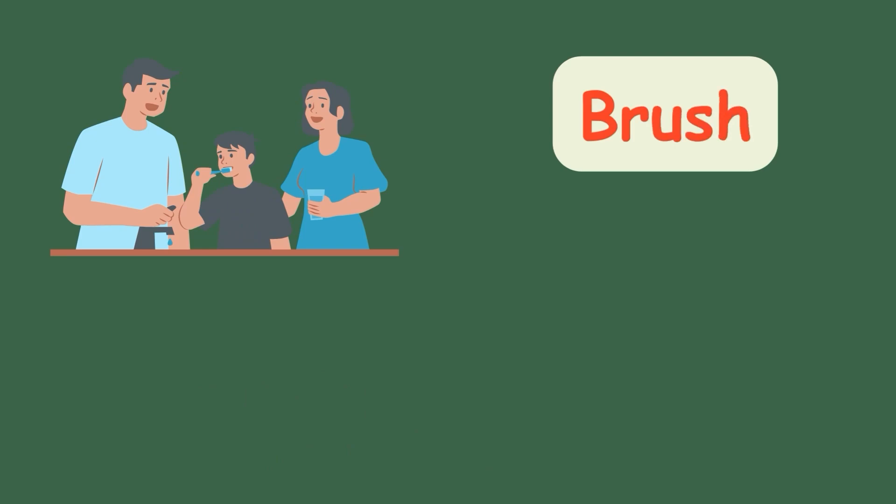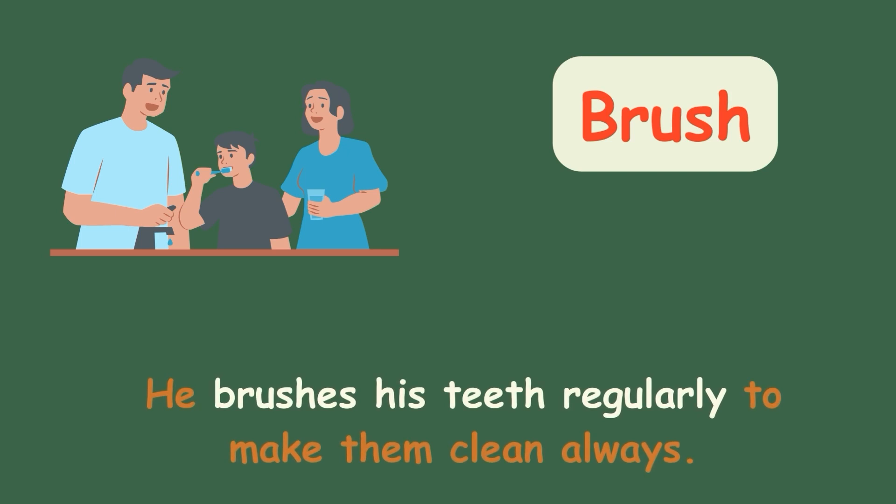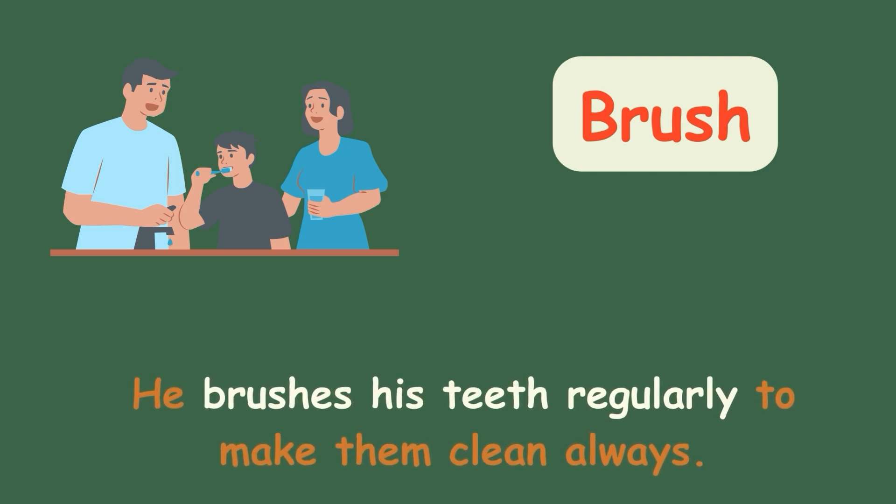Brush. He brushes his teeth regularly to make them clean always.